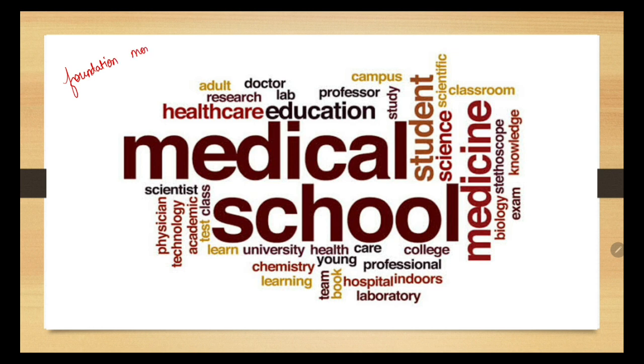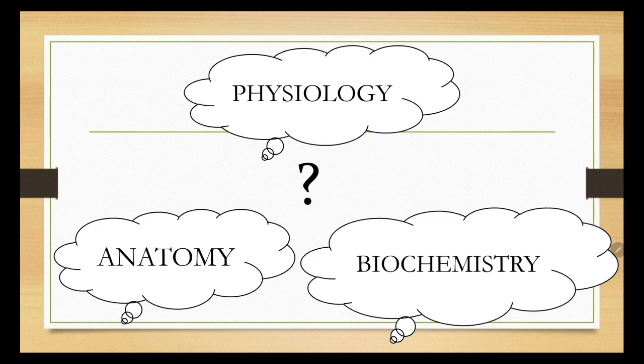Here comes the question of how to approach these new medical subjects, how to start studying the subject, and how to efficiently complete them in order to prepare for the university exam as well as build up concepts useful for clinical application later on. In this and upcoming videos we are going to see how we can study the subjects efficiently. As you all know, there are three subjects in your first year: anatomy, physiology, and biochemistry. The first thing you need to do is buy books — I have put up videos on which books to buy, links are provided in the description.